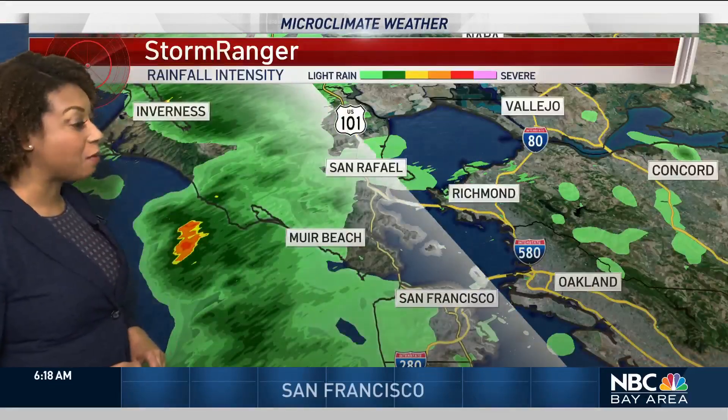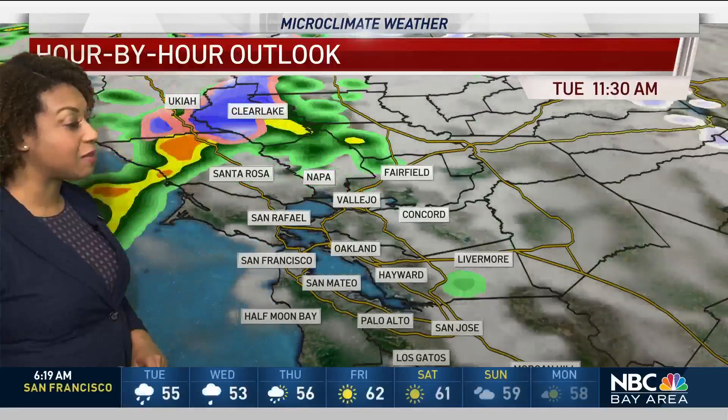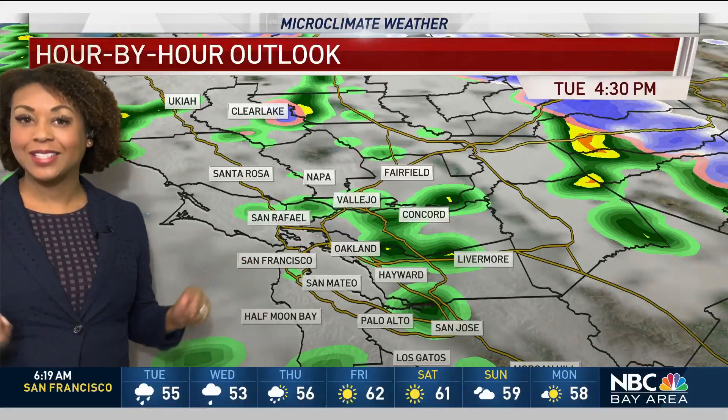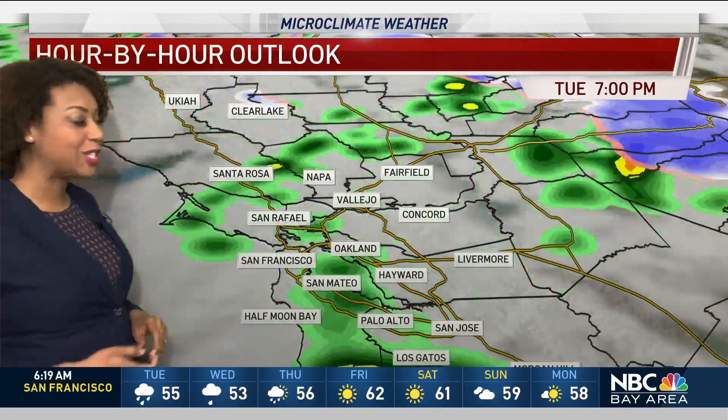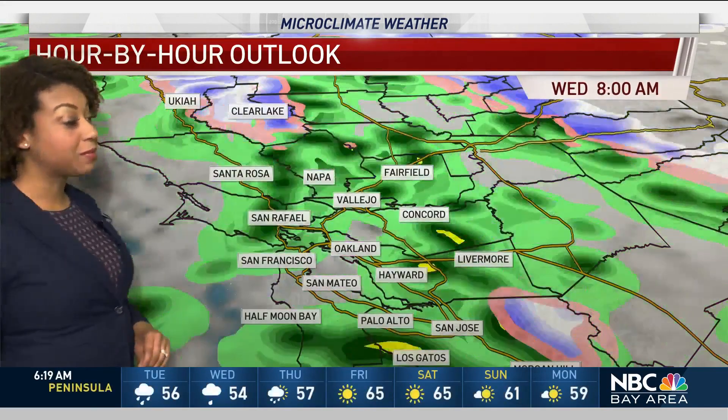We're seeing that happening now in Marin County as well as parts of San Francisco. We're going to start to see more of this activity with some light morning showers and then the possibility of some afternoon thunderstorms. Once we get that daytime heating and a little bit more energy in the atmosphere going along with this storm, we could see some small hail, some brief heavy downpours along with some gusty winds.